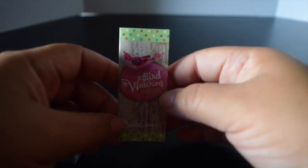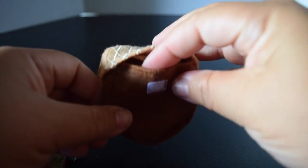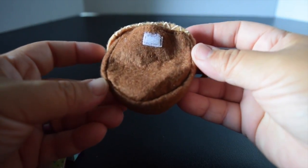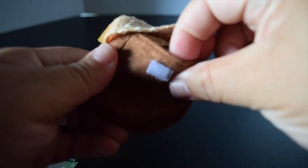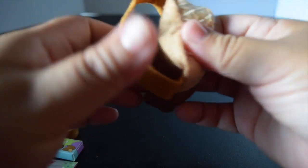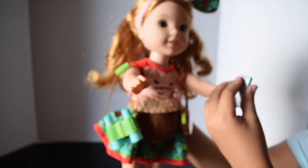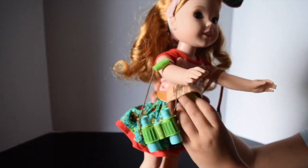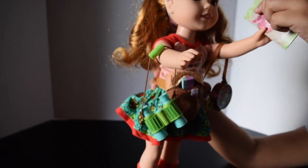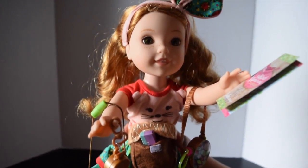The Nature Explorer Set also comes with a granola bar, a bird watching guide, and my favorite item — a fanny pack shaped like an acorn! It velcros open and closed and the material is felt or fleece. Let's put all these items on the doll and see what she looks like.